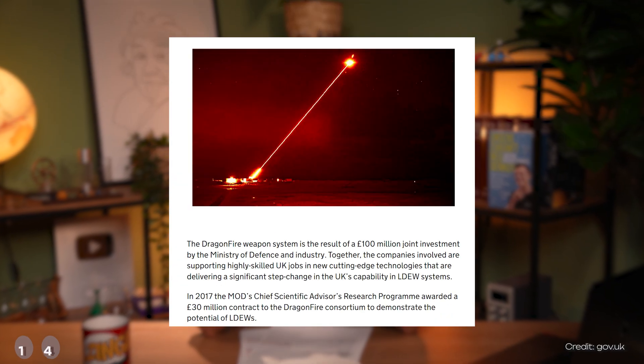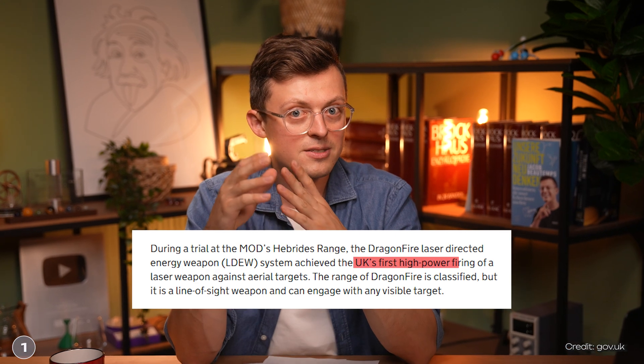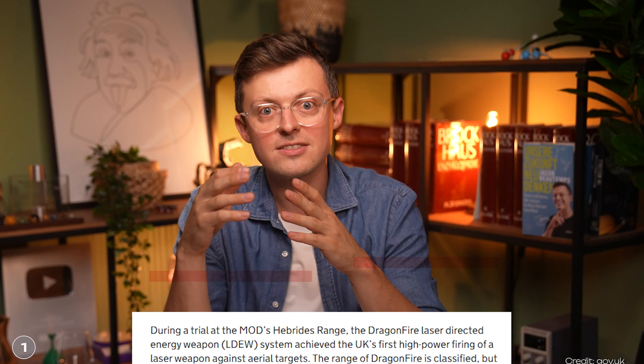Of course, this is only a rough overview of how Dragonfire works. The exact way it functions is not disclosed by the British Ministry of Defense — after all, it's still a weapon of war. It was commissioned by the Ministry of Defense and is the UK's first high-power laser weapon. In future, it is to be used by the Army and Royal Navy for air defense. The exact range is not known, but it should be able to be used against all targets within visual range.